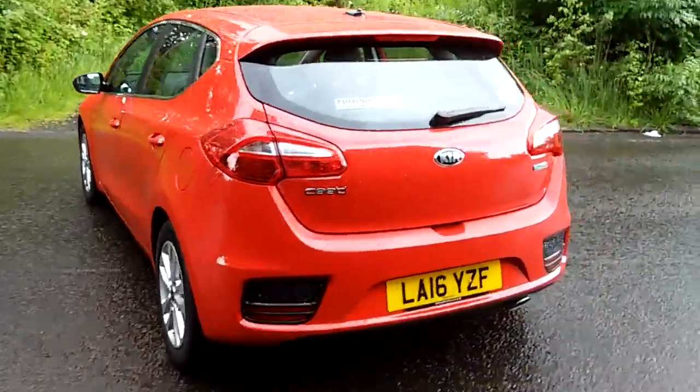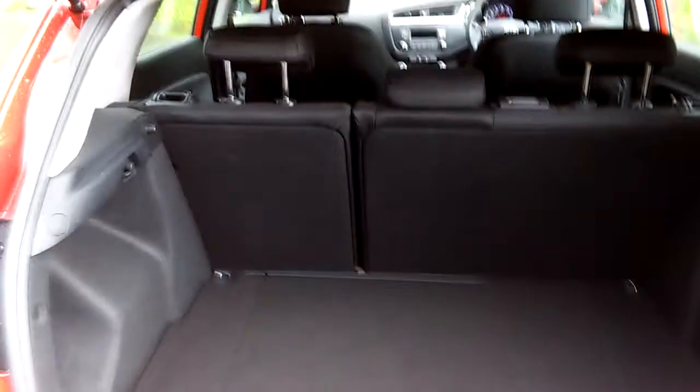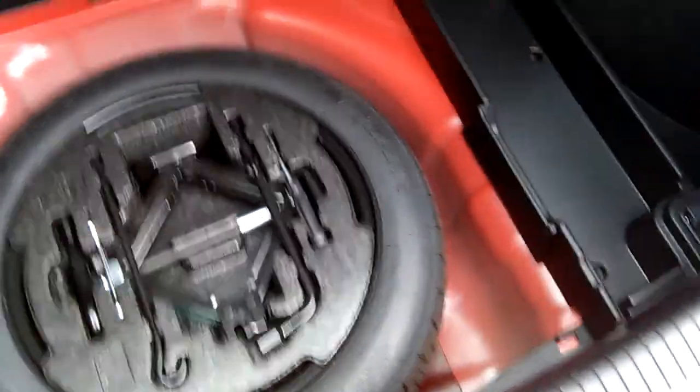It's a full five-seater family saloon. I'll show you inside the boot. There's a large boot area with storage underneath, and again under that you'll find a spare tyre to help get you home.